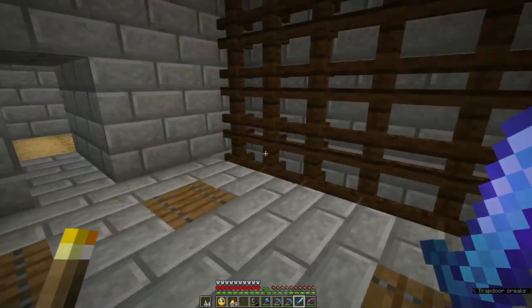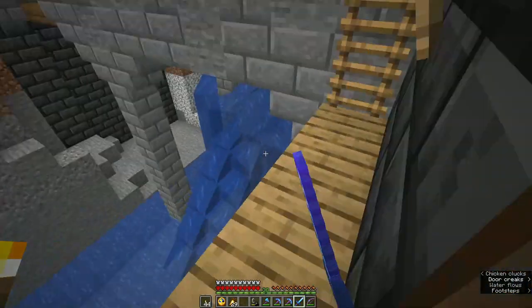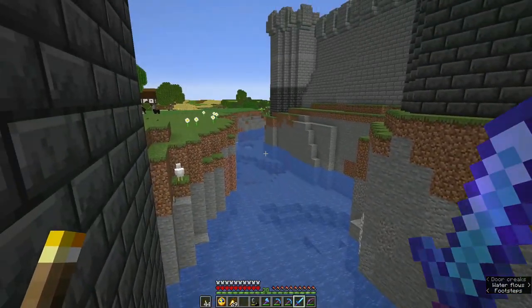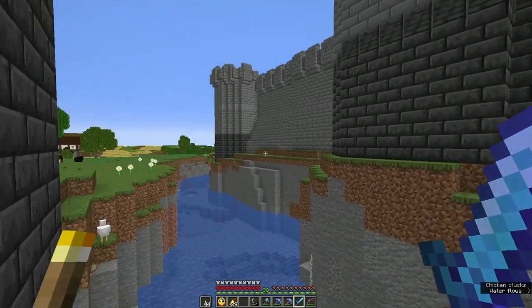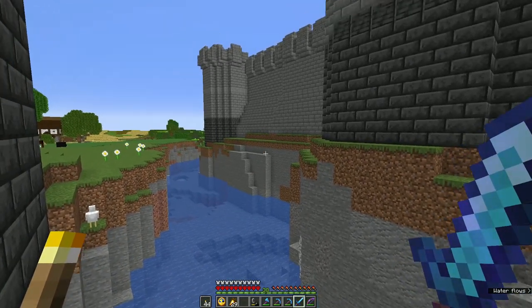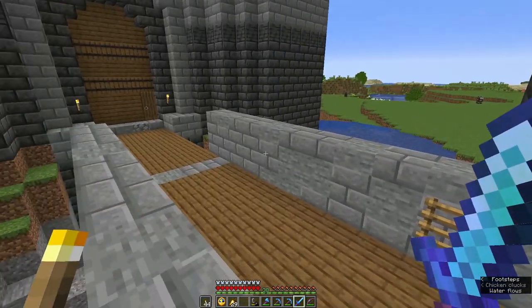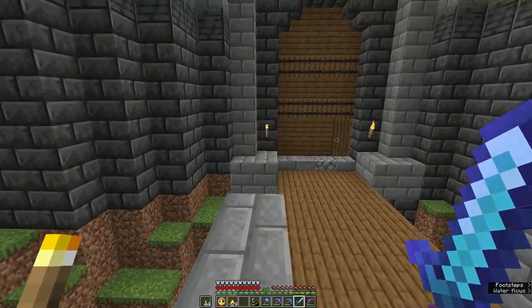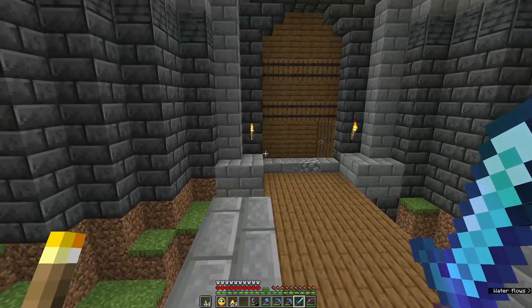And of course, our portcullis. I am going to fix all this up so that the castle's on a foundation of stone, not dirt — but again, I'll probably do that off camera. Although I say off camera: if I'm working in this world, even if I'm not technically recording, I have recording running just in case the worst happens.